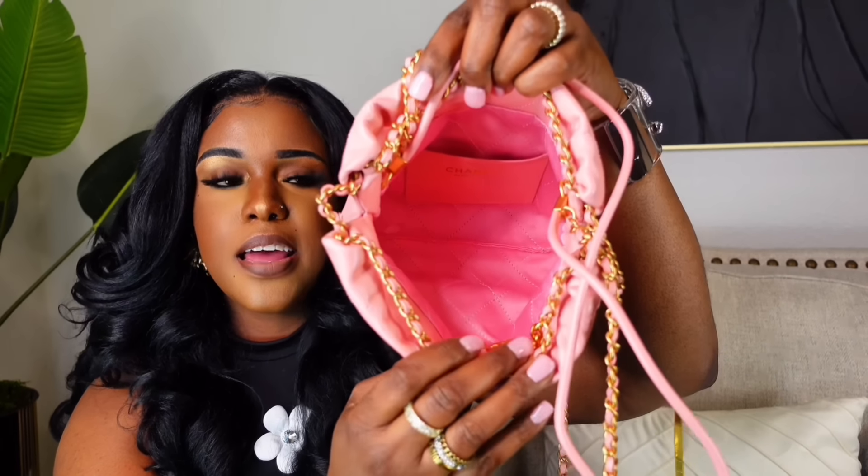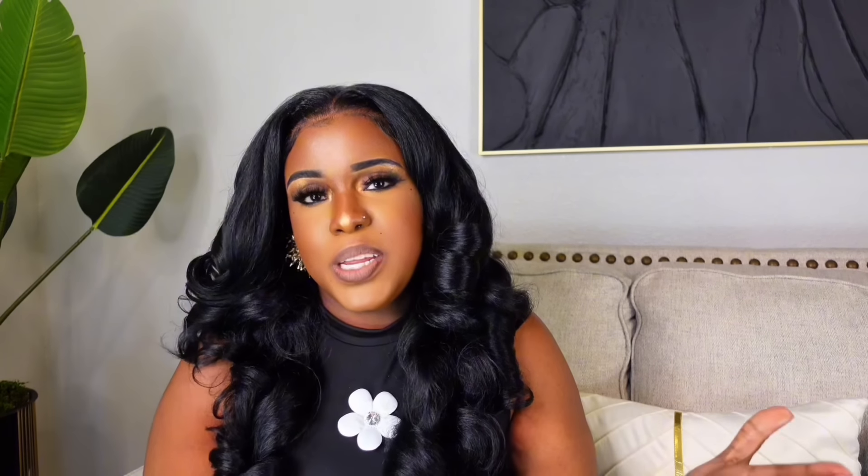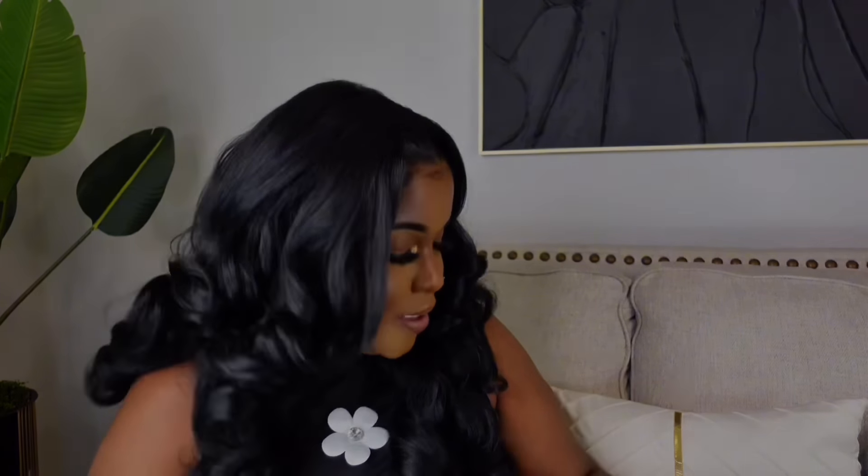Next is another Chanel bag — this one is in pink. It's called the mini handbag and retails for over $5,000. I got it from the seller for $248. It's calfskin and super pretty. The calfskin looks like it could tear easily — it's so soft and delicate. This is how it looks up close; I wish I could put it on a necklace because it's so cute. It comes with crossbody straps and the inside is pink as well.